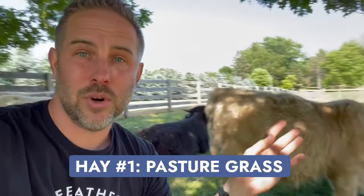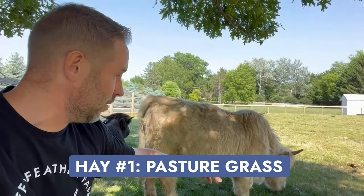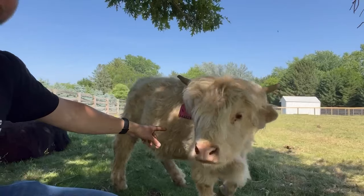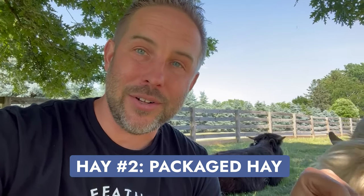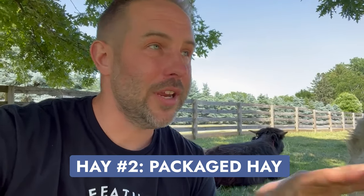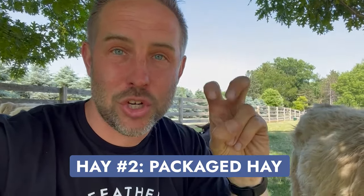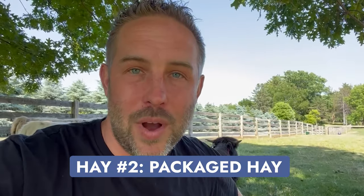Now hay comes in a couple of different forms. It either comes as pasture grass, where your cows are out grazing — like you can see Martha May doing right here, she's eating grass right off the ground — or that grass is cut, dried, and baled and we feed it out of the barn. So it's either eaten directly off the ground, or it's basically packaged so that we can feed it whenever we want to.